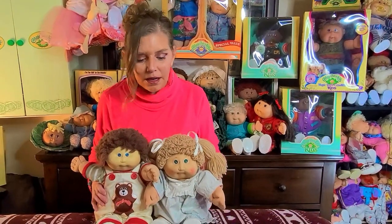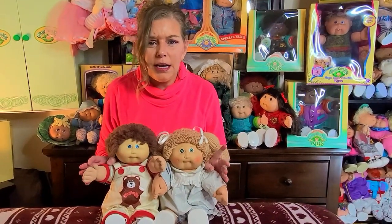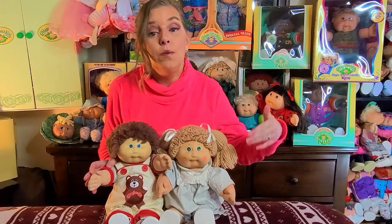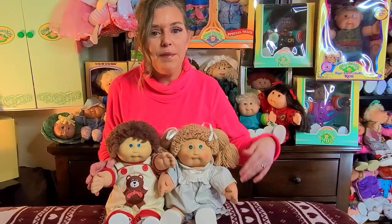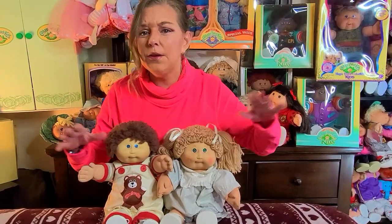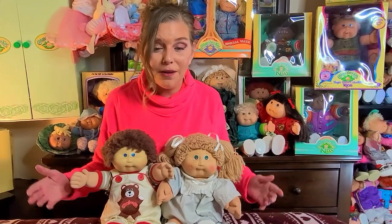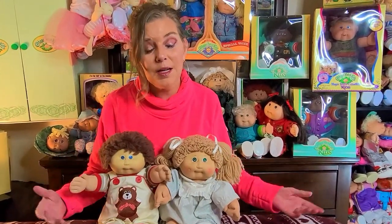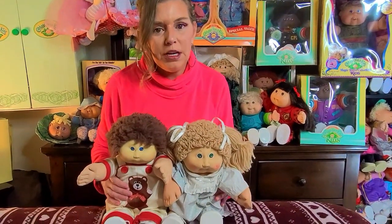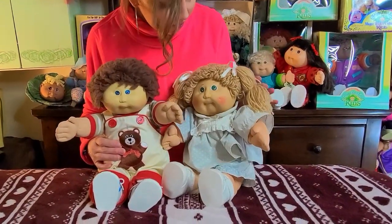Coleco started producing the mass market kids in 1983 and they produced them all the way up until 1989 when Hasbro took over. They passed the torch to Hasbro in 1989. I'll have another video on that called the transitional period if you're interested in finding out about when Coleco turned things over to Hasbro. These two here are from the early years of Coleco — this is a wheat number two wheat poodle girl.